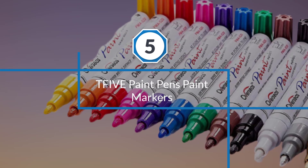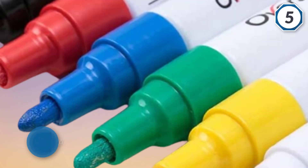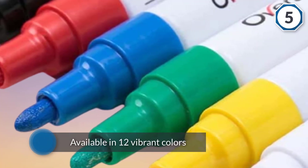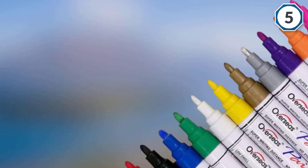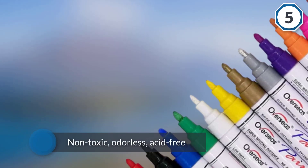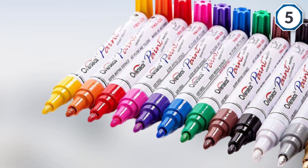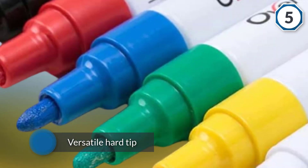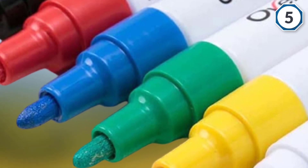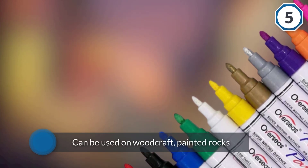Number five: TFIVE Paint Pens Paint Markers. These oil-based paint markers are created for students, artists, adults, and professional designers. They are available in 12 vibrant colors made of opaque ink that is non-toxic, odorless, acid-free, and environmentally friendly. The versatile hard tip allows you to draw in small spaces with precision. They can be used on woodcraft, painted rocks, canvas shoes, Easter plastic eggs, Christmas balls, glass jars, and stones, and come packaged in a heat shrink film to avoid leakage during transportation. The markers are made of opaque ink that is chemically stable, lightfast, and quick dry.